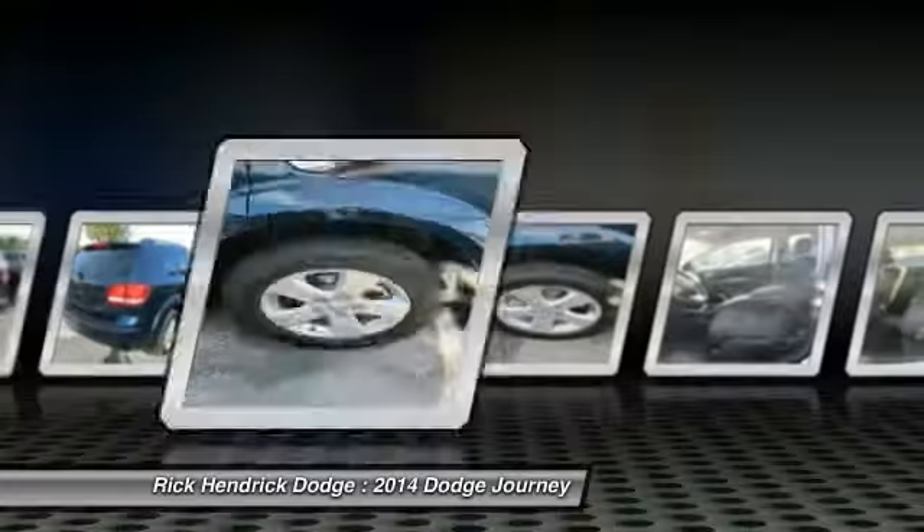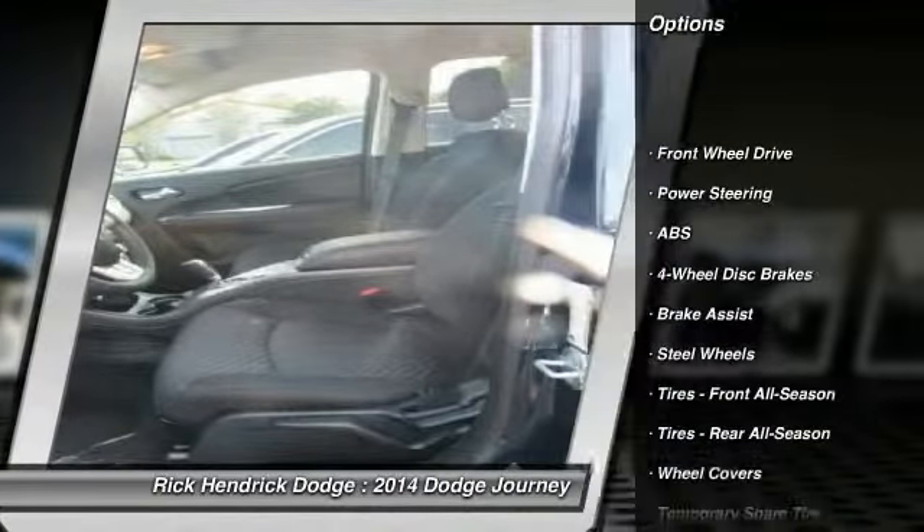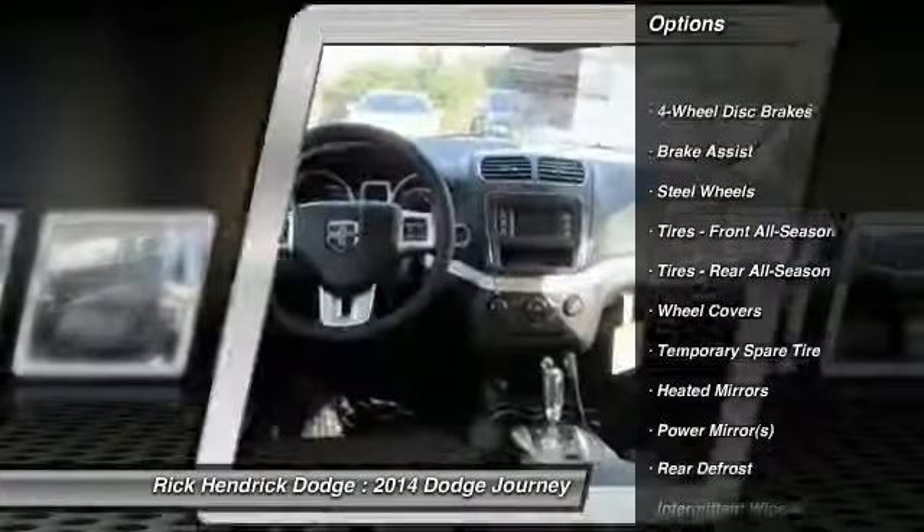Here are some of this vehicle's great options: steering wheel audio controls, anti-lock braking system, traction control, stability control, adjustable steering wheel, power steering, keyless entry, cruise control, four-wheel disc brakes, and front-wheel drive.